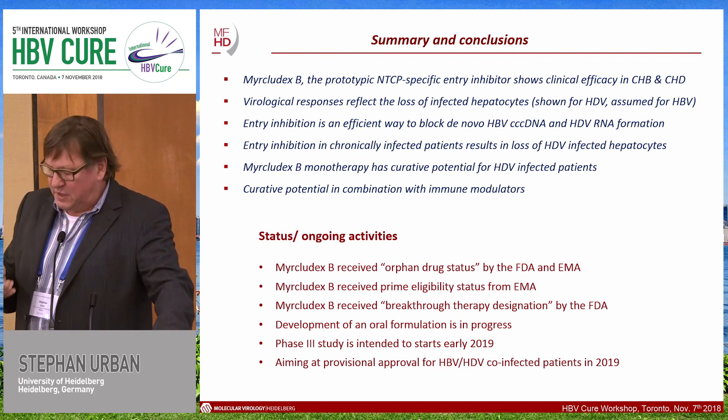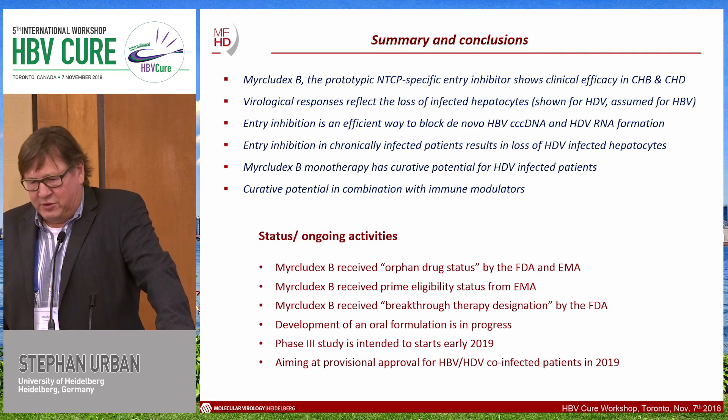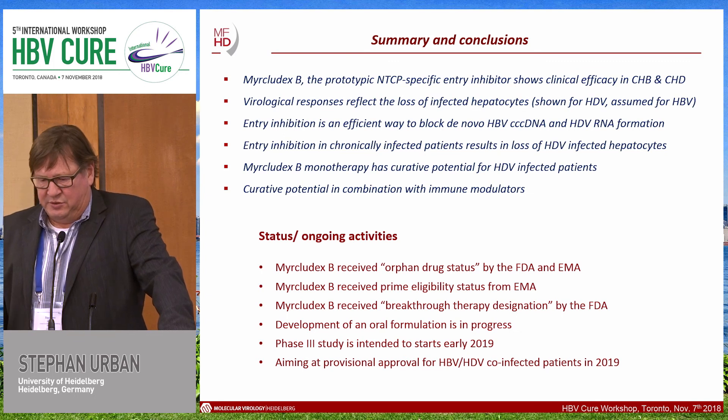In summary, Myrcludex B is the prototypic NTCP-specific entry inhibitor showing clinical efficacy in chronic hepatitis B and delta. Virological responses reflect the loss of infected hepatocytes — demonstrated for delta, and assumed to occur similarly for HBV with CCC DNA loss. Entry inhibition is an efficient way to block de novo HBV CCC DNA and HDV RNA formation, resulting in loss of HDV-infected hepatocytes. Monotherapy has curative potential if extended in HDV-infected patients, and in combination with immune modulators, a curative approach for HBV may also be achievable. Myrcludex B has received orphan drug status from the FDA and EMA, PRIME eligibility from EMA, and FDA breakthrough therapy designation for development in delta patients. An oral formulation is under development, and a phase 3 study is intended to start in 2019, aiming for provisional approval in HBV-HDV co-infected patients.